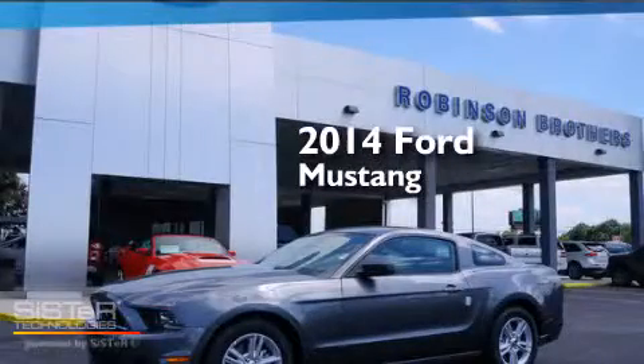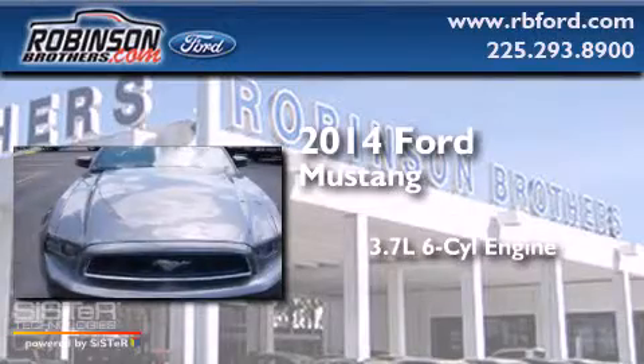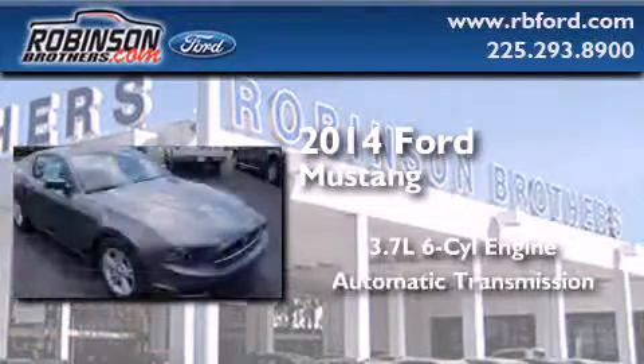This is a brand new 2014 Ford Mustang. It features a 3.7-liter six-cylinder engine and an automatic transmission.